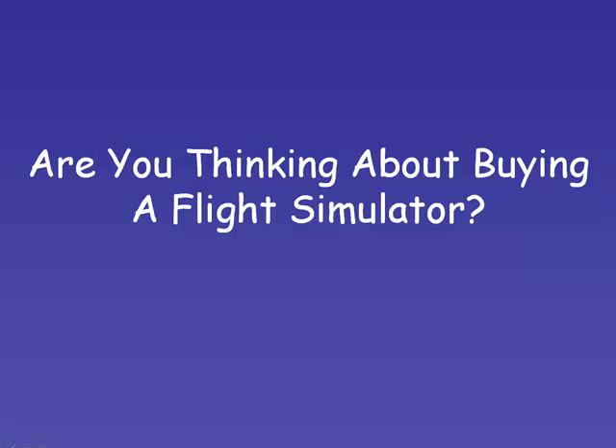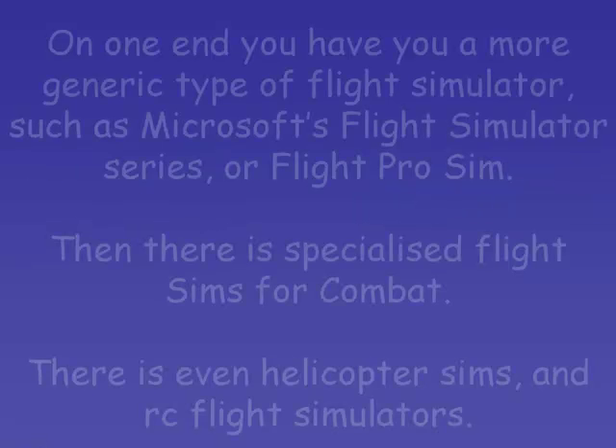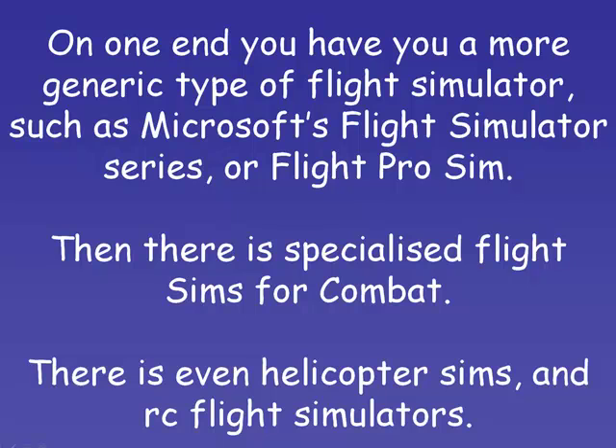Now, I'm not sure whether or not you've looked into the different types of flight simulators out on the market, but if you have, you're probably aware that there's a whole range of them. On one end you have the more generic type of flight simulator, so things such as Microsoft's Flight Simulator Series or Flight Pro Sim, then there's the more specialised flight sims for combat, and then there's also helicopter sims and even RC flight simulators.